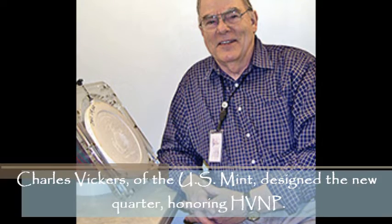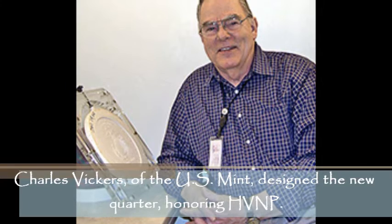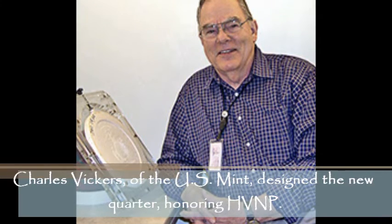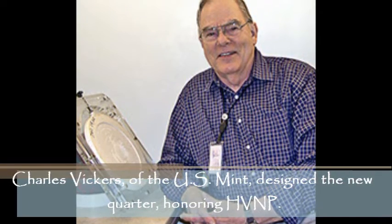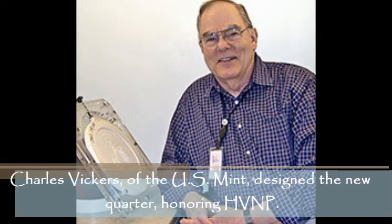County of Hawaii Tourism Specialist Stephanie Donoho will serve as Master of Ceremonies, and representatives from the U.S. Mint, the Governor's Office, and the State Delegation will participate. The ceremony will take place at the park's Kahua Hula, south of Kilauea Visitor Center, on Crater Rim Drive. The event is free, but park entrance fees apply.